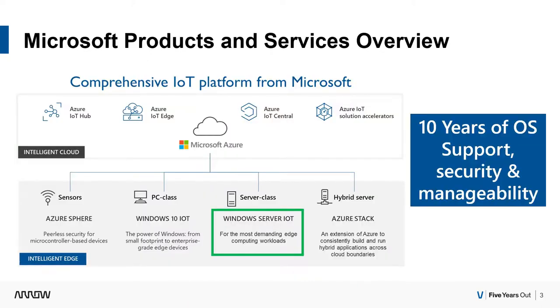From a very high level, you have your Intelligent Edge, Microsoft Azure, and Intelligent Cloud with Azure and Azure services. Then you have your Intelligent Edge with all of your IoT devices, including your IoT server — in many cases, you'll have all those IoT devices talking back to a server to collect all that data and give you complete full-on performance. This is where this product comes into play.